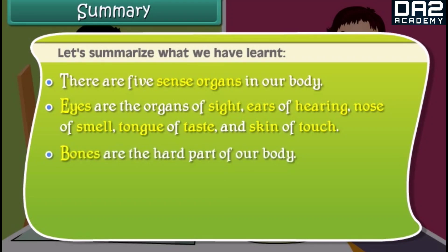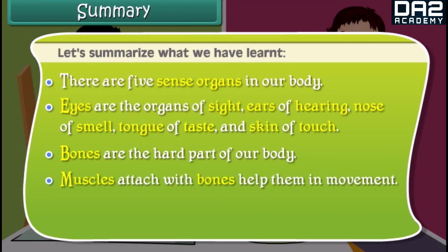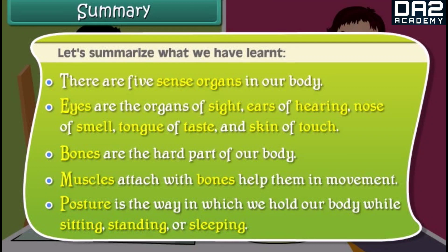Bones are the hard part of our body. Muscles attach with bones and help them in movement. Posture is the way in which we hold our body while sitting, standing, or sleeping.